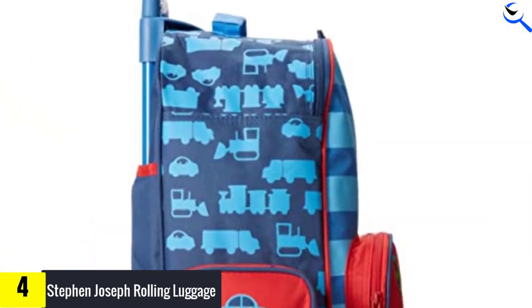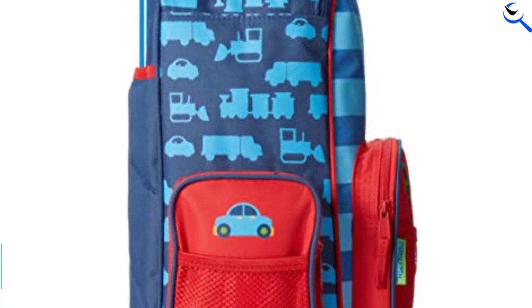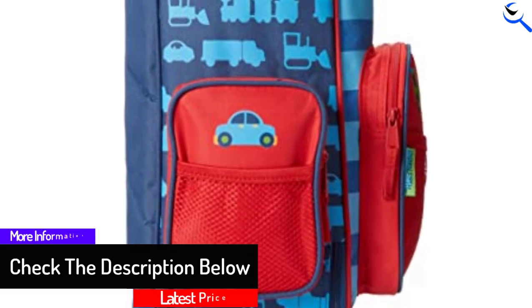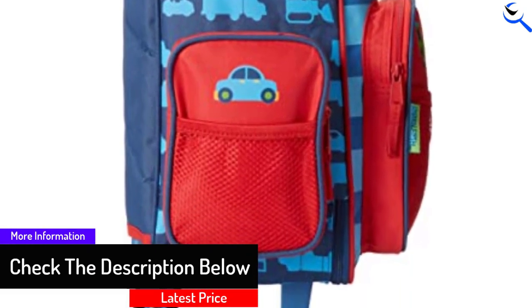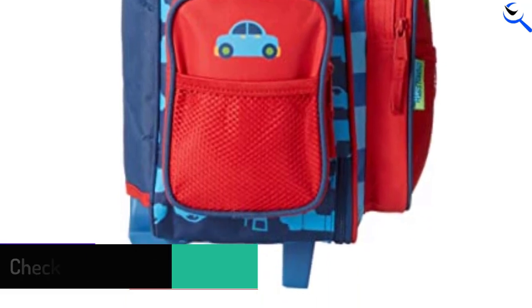Carry-on size rolling suitcase. Three exterior zippered pockets with mesh slip pockets. Interior zippered pocket. Flat top carry handle. Adjustable height handle and two rolling wheels. Polyester construction and lining. Imported.